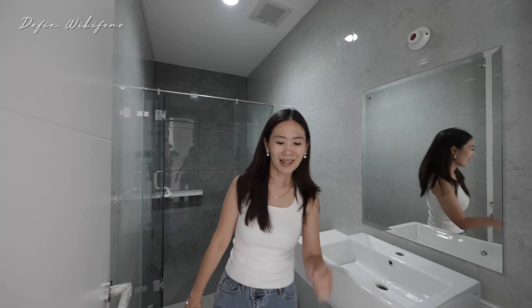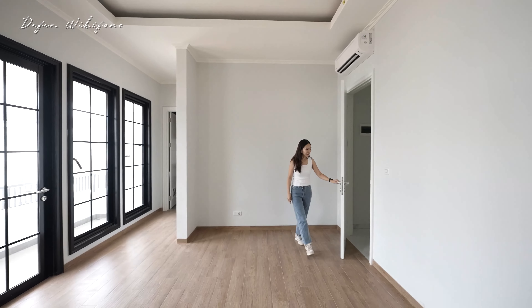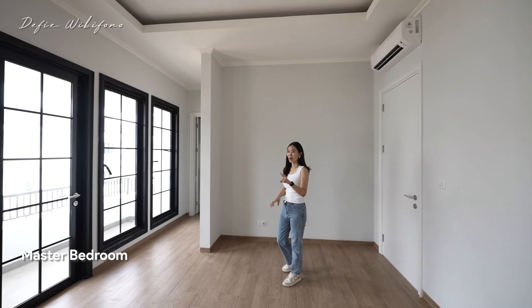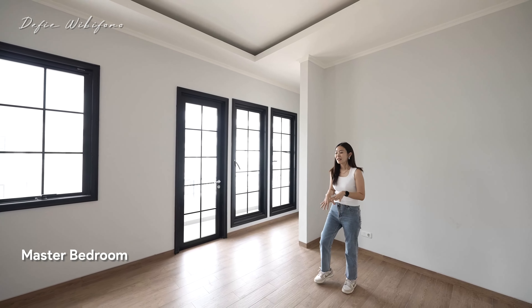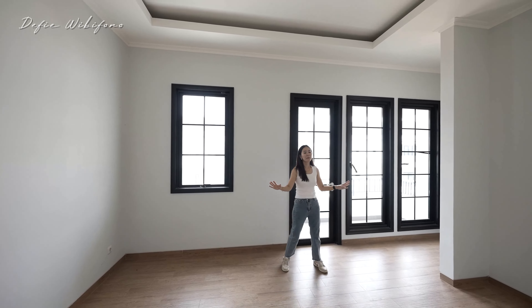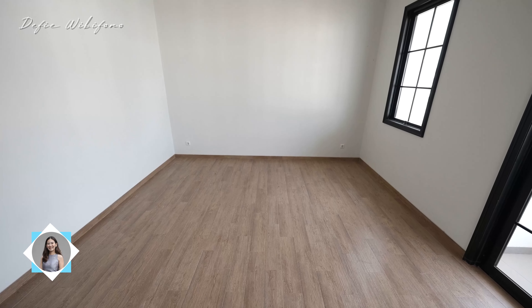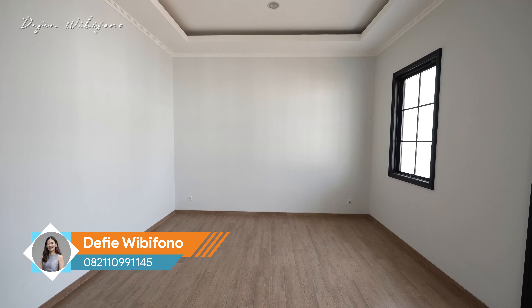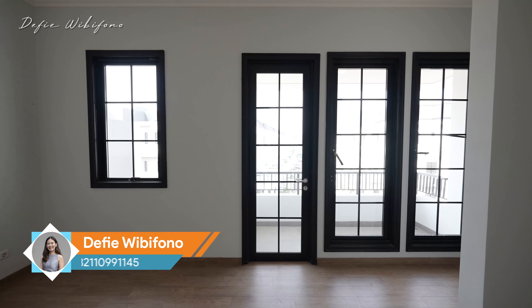Uniknya untuk rumah di Sutrawinona ini, kamar tidur utamanya memang ada 2 — persis sama dengan ukuran yang ada di lantai kedua tadi. Jadi kalau punya orang tua, bisa tinggal di lantai kedua dengan fasilitas yang sama. Ini adalah area tempat tidurnya — lagi-lagi sudah menggunakan granit, ukurannya sekitar 60x15 motif kayu. Di sini buat headboard ranjang, lalu untuk TV ada di sebelah sana. Semua kusen menggunakan YKK Nexta.